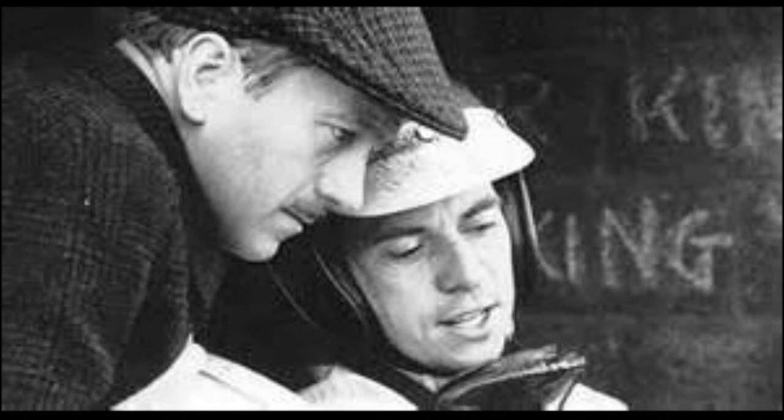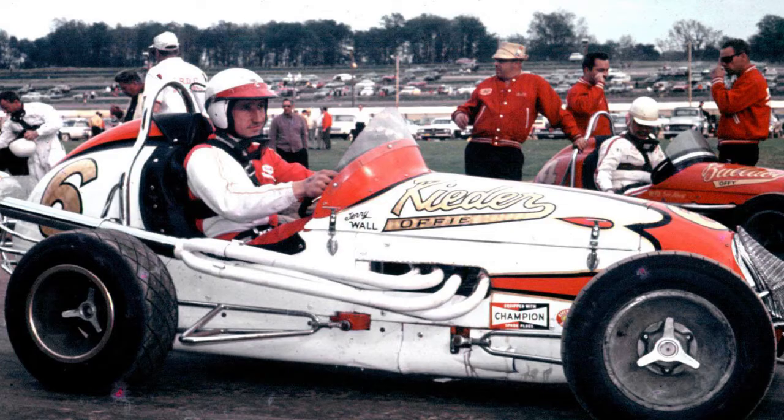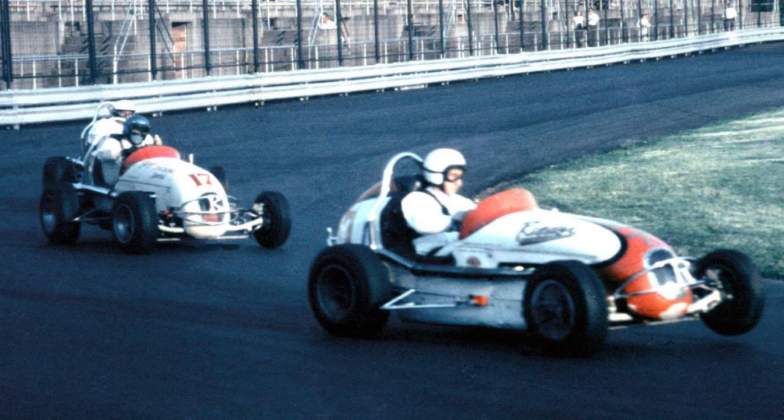Colin Chapman and his world champion driver, Jimmy Clark. Jerry, who had already by this time enjoyed a fine career in three-quarter and full midgets, always looked for that advantage by designing and adapting cutting-edge ideas into the cars of the day.